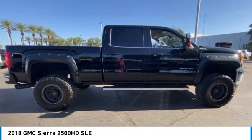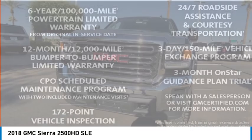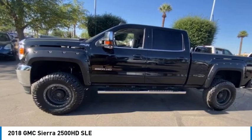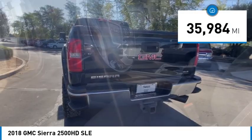Come test drive the 2018 Sierra 2500 HD. The GMC Sierra 2500 HD has all your workhorse basics covered. No worries here — this vehicle has less than 40,000 miles.